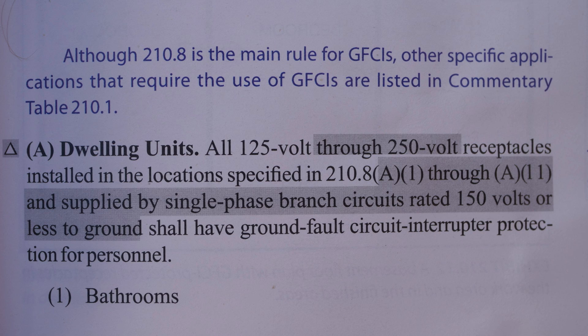A says dwelling units — all 125 volt through 250 volt. Now that segment, 'through 250 volt,' is new for 2020. In 2017, it just said all 125 volt receptacles. So this is added: it says through 250 volt receptacles installed in the locations specified in 210.8(A)(1) through (A)(11) and supplied by single phase branch circuits rated 150 volts or less to ground shall have ground fault circuit interrupter protection for personnel.